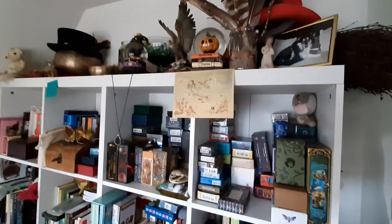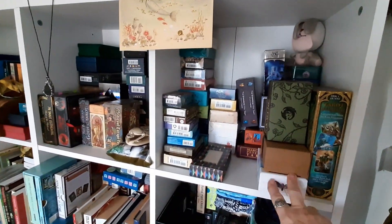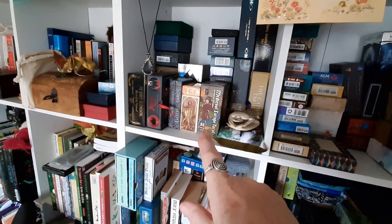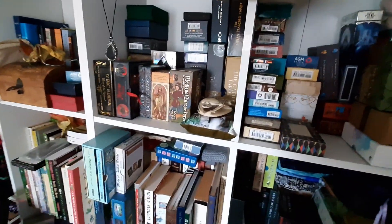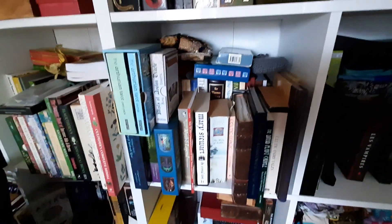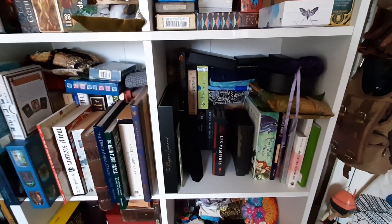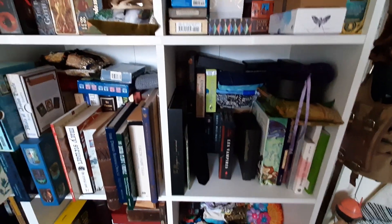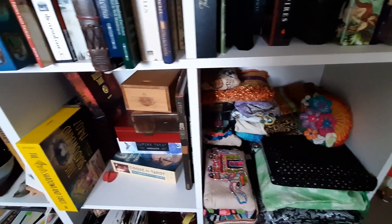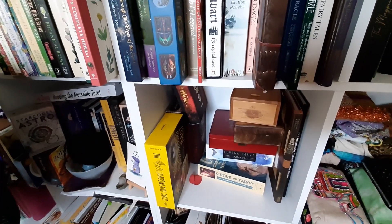I've got an assortment of decks here and another assortment of decks here. This is my Arthurian bookshelf, and that is my oracles — bear in mind quite a few are at my mother-in-law's, decks that are in bags, just where they're bigger boxes.